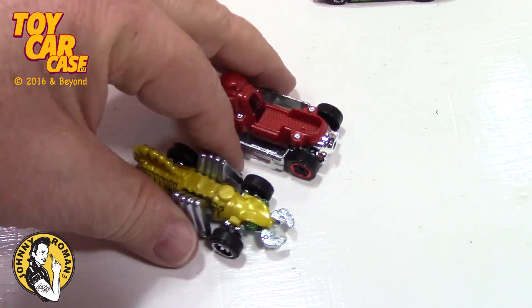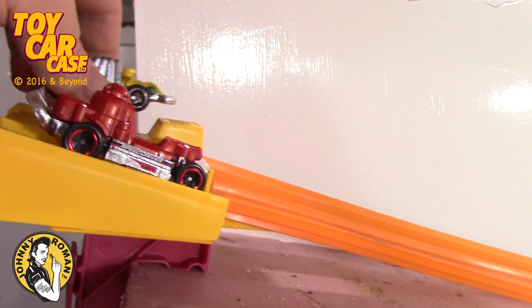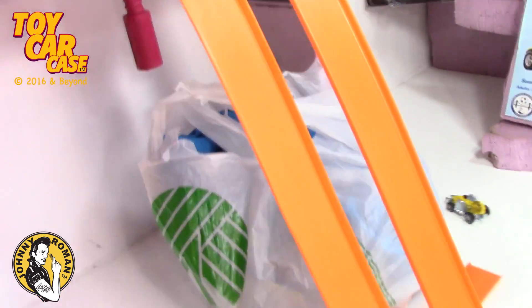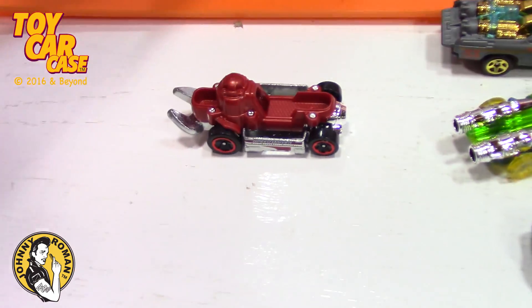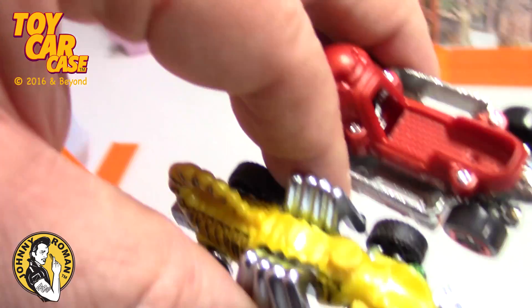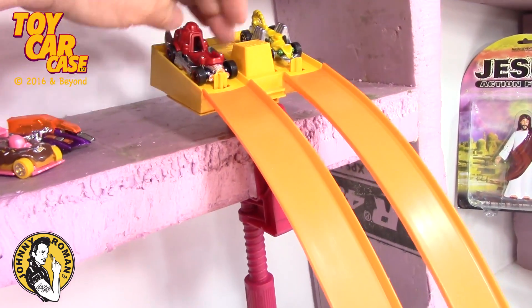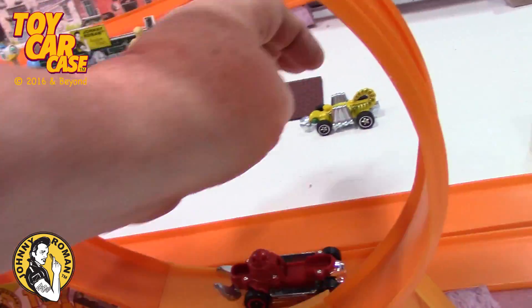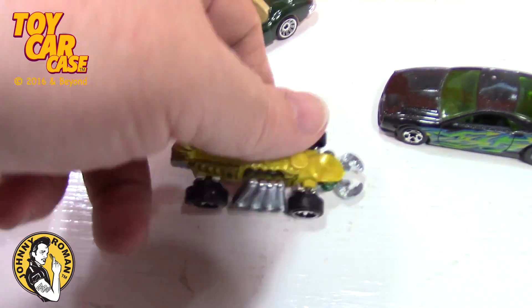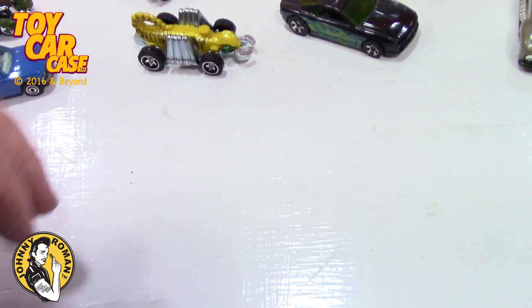We'll race these two guys and I think that is it. The Evil Weevil — look man, he came flying out, this guy came busting out! Who knew they'd be so feisty. That is wild — I'm digging it! Hey guys, thanks for coming in to the Supper Club.